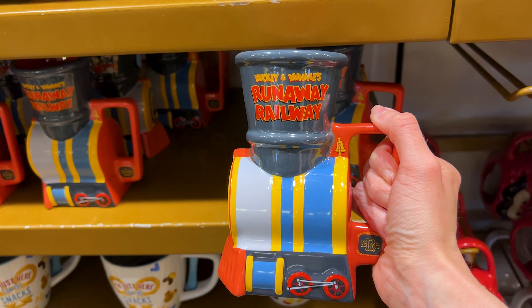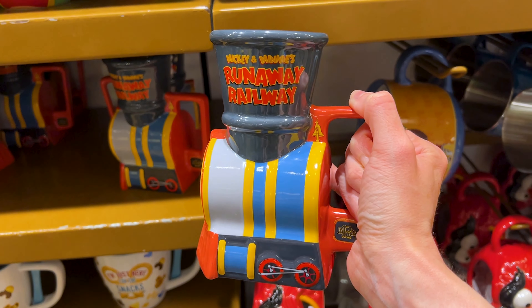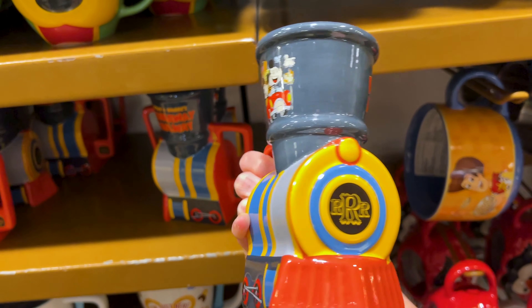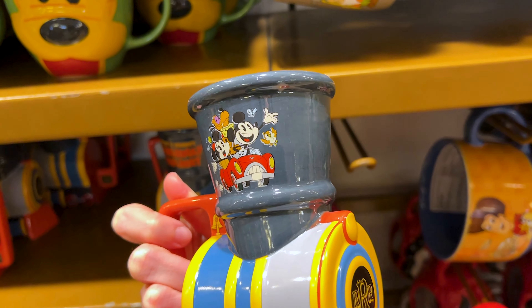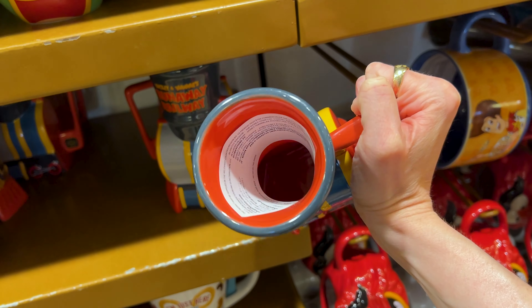I don't think I've talked about this mug with you guys. I believe Disneyland received this first, due to the opening of Runaway Railway over at Disneyland. It's the Mickey and Minnie's Runaway Railway mug — very, very cute. We have Mickey and Minnie and Pluto on the car, and we cannot forget Chuby. How much is this? $25 — very fun to drink out of a mug shaped like this.